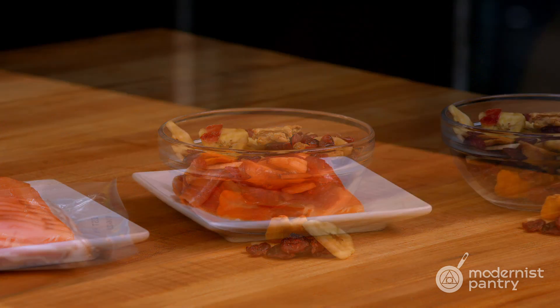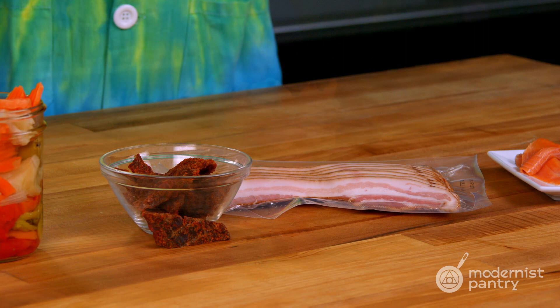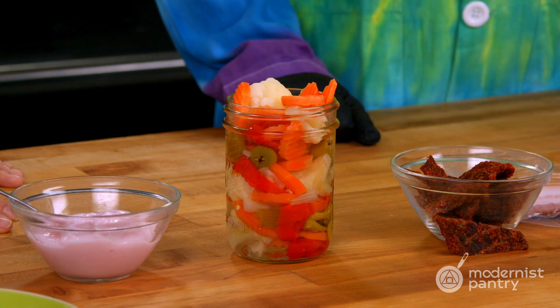On this episode of WTF, we are kicking off our preservation series with an overview of all the different ways that we can safely preserve food.